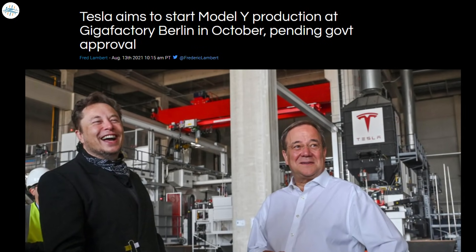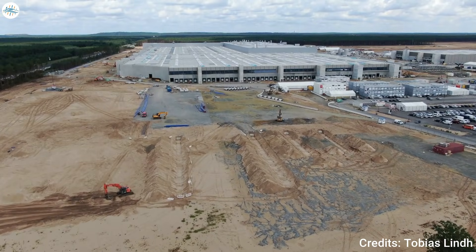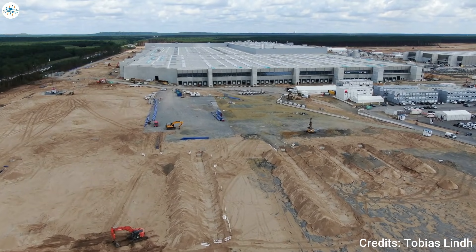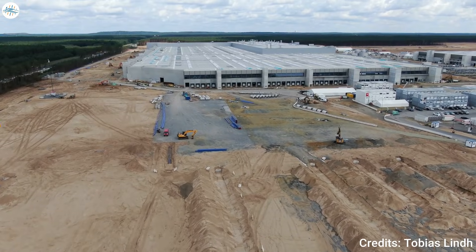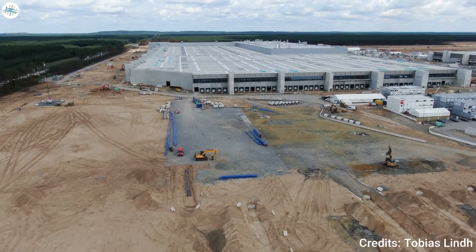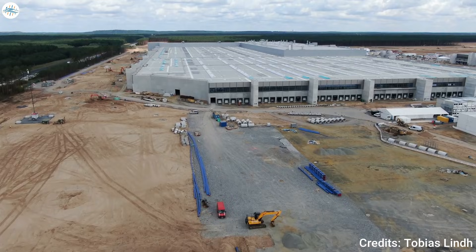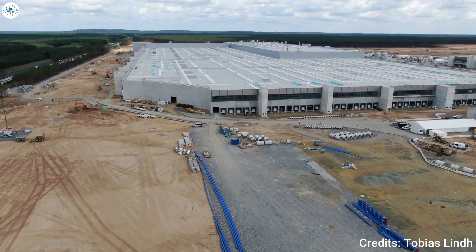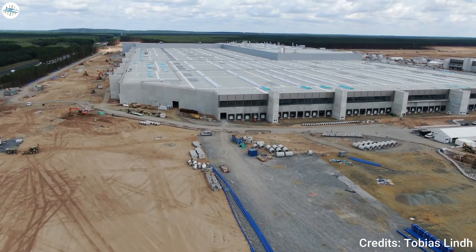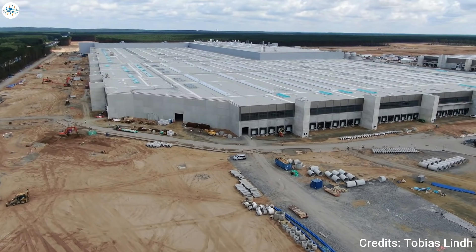Moving to the next update: Elon Musk says Tesla is aiming to start Model Y production at Gigafactory Berlin in October, which is when the company hopes to get the final government approval. Tesla has had some issues navigating German bureaucracy in bringing its Gigafactory Berlin project to production. The automaker had planned to start production at the factory in July but experienced delays. Most recently, Tesla said it plans to start production by the end of the year.